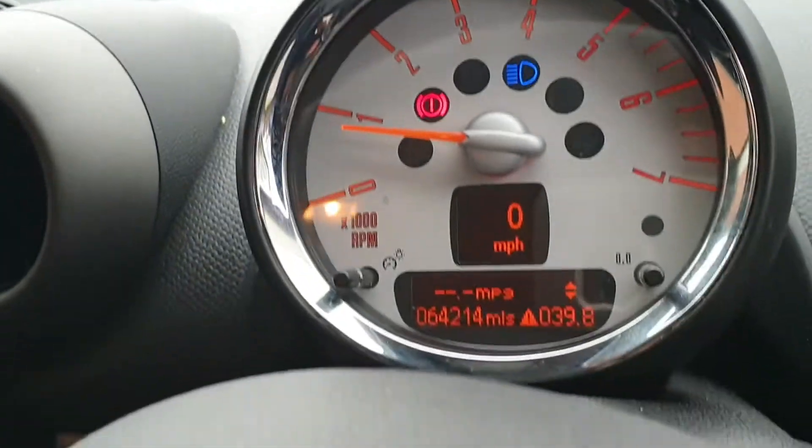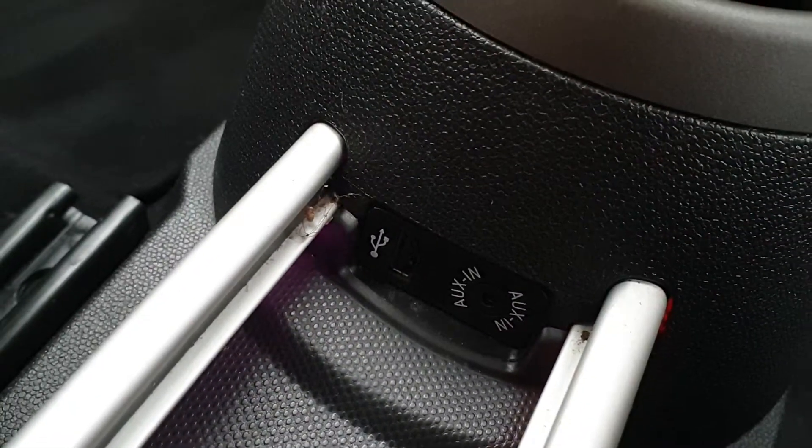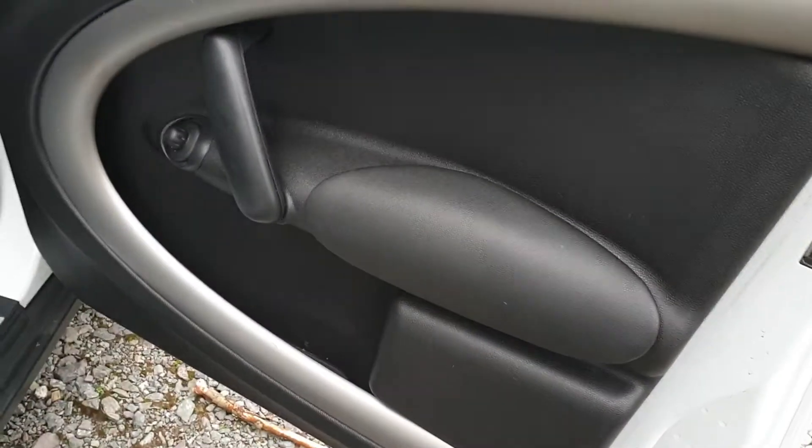There's your mileage — 64,200. There are no warning lights. We've got the Bluetooth with the auxiliary iPod plug-in, everything as it should be.